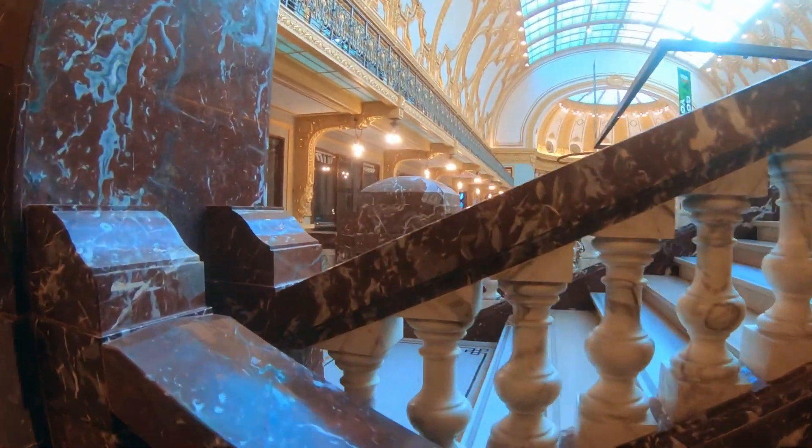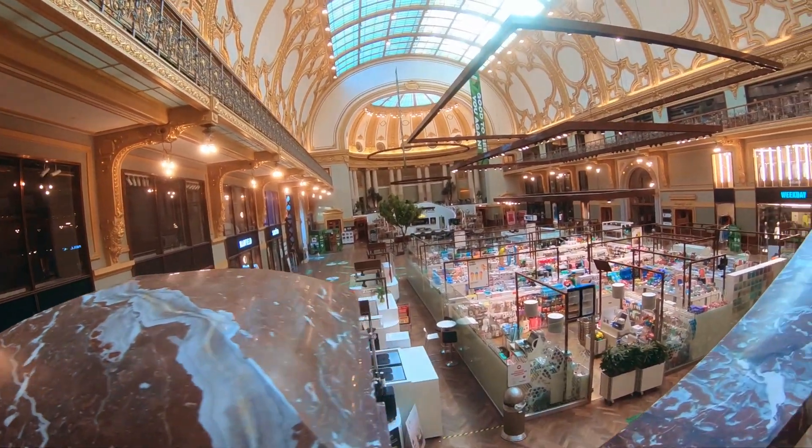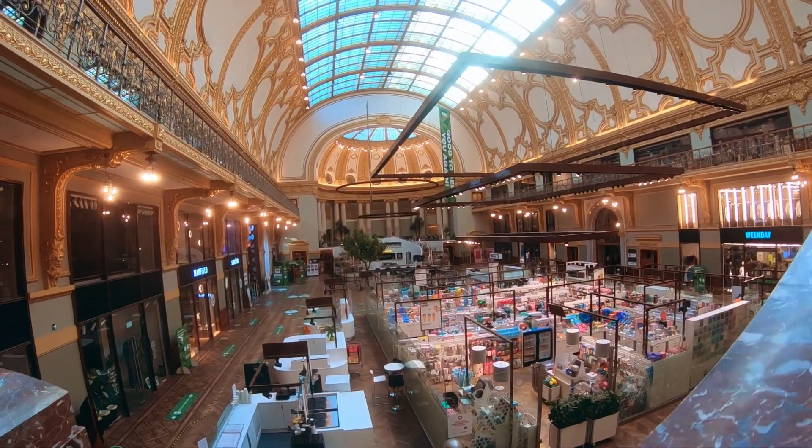This is the footage that I filmed later in the day, and because of that I got coverage in a good way with a lot fewer people in the mall.